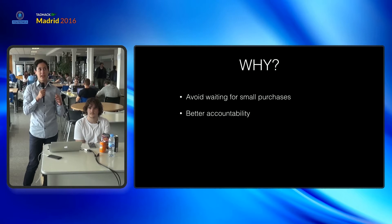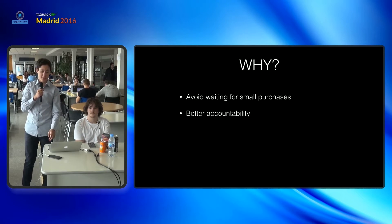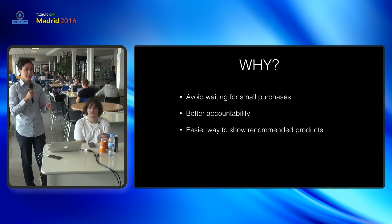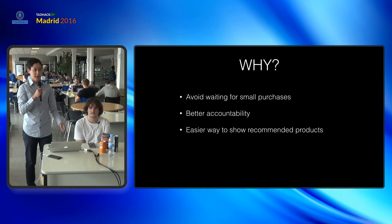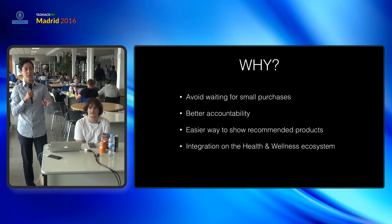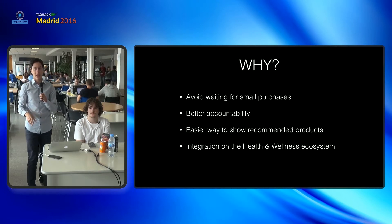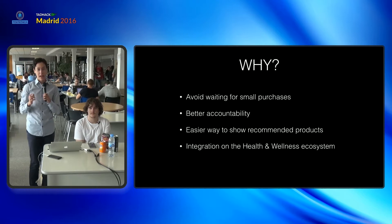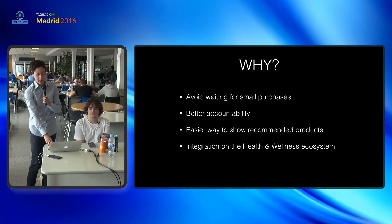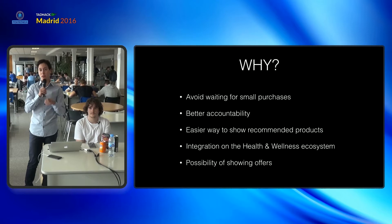This hack could also provide the client with better accountability for their purchases. It provides an easier way to sell recommended products by the supermarket chain and store. By developing this hack you will also get better integration with the health and wellness ecosystem, because once you have bought something, it integrates with all other health and wellness applications.